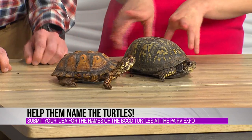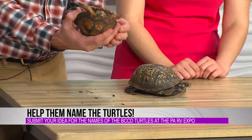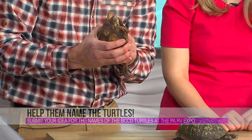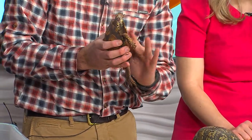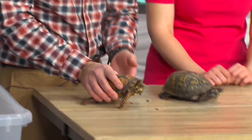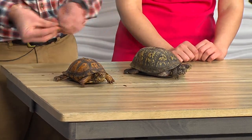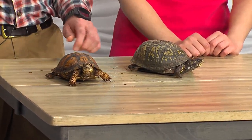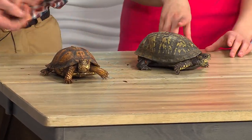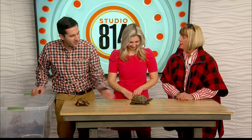How can you tell their age? You can actually tell by counting rings on the underneath of them. You can also tell if it's a male or a female by the concave part of the underbelly. We're looking forward to using these as ambassadors for water pollution and conservation.